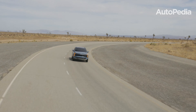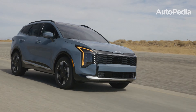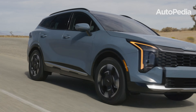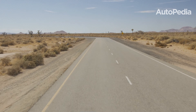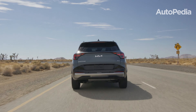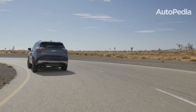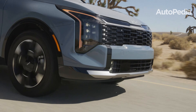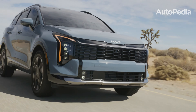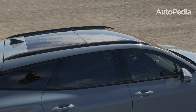Under the hood, the Kia Sportage offers a versatile lineup. The base model features a 2.5-liter engine with 187 horsepower, but eco-conscious buyers will love the hybrid and plug-in hybrid options, offering up to 268 horsepower and excellent fuel efficiency. All-wheel-drive models also come with a terrain mode for snow, mud, and sand.